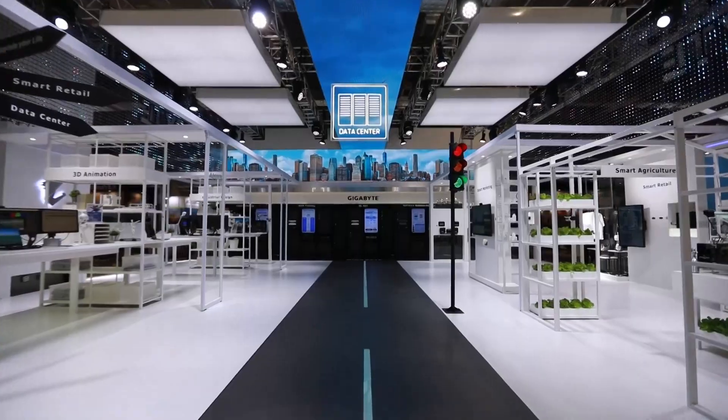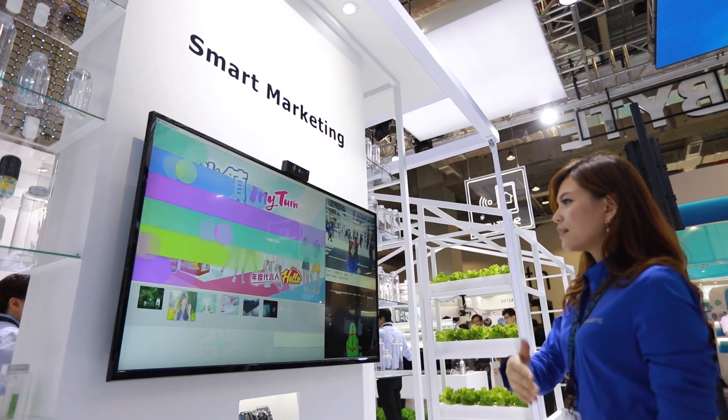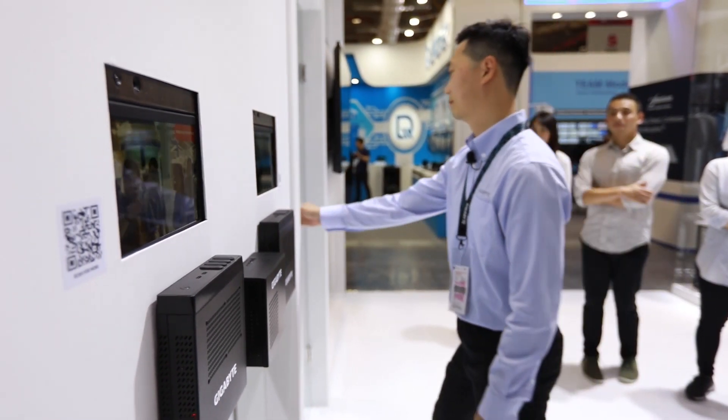This year, we are showcasing several smart IoT applications, such as dress mirror, digital signage, ARMR, facial recognition, and cameras for security and track flow analysis.